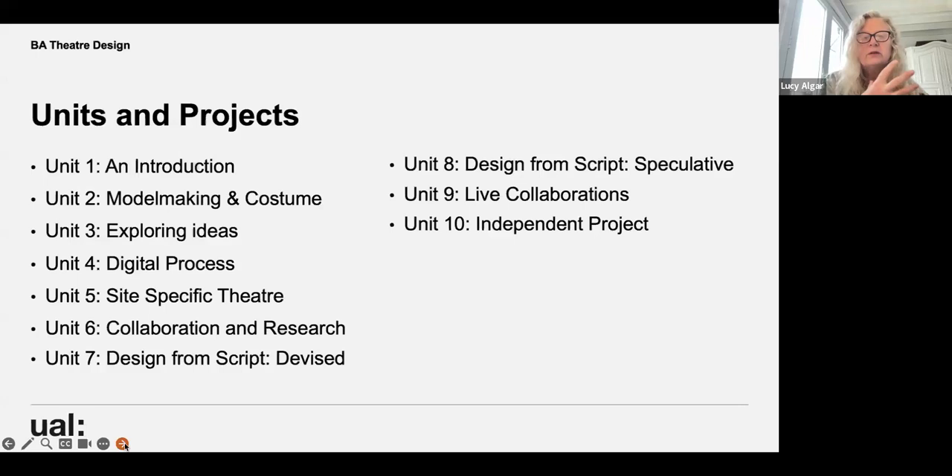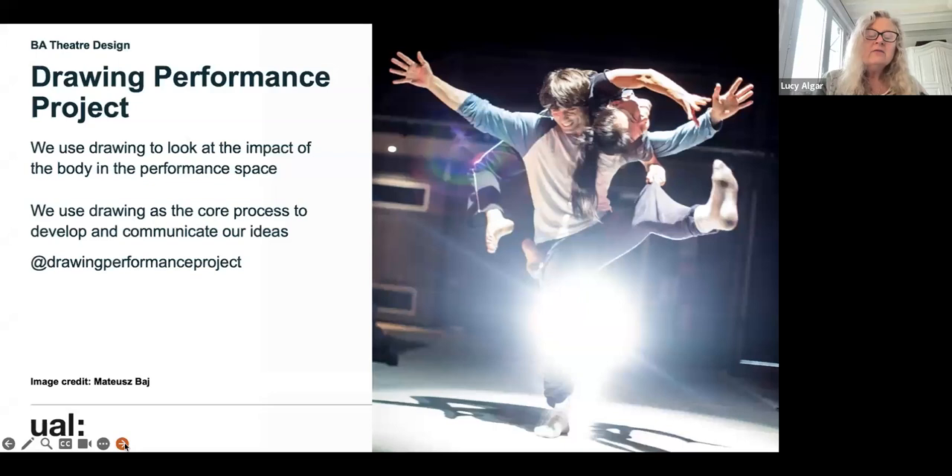The collaboration with London Contemporary Dance School has run for nearly 30 years — it's really amazing to have a course that connects both with theatre making at an institution like The Lyric and with London Contemporary Dance School. Unit 10 is their independent project where they can choose any text, opera, live festival, or performance to design a speculative proposal for, shown at our degree show in June.